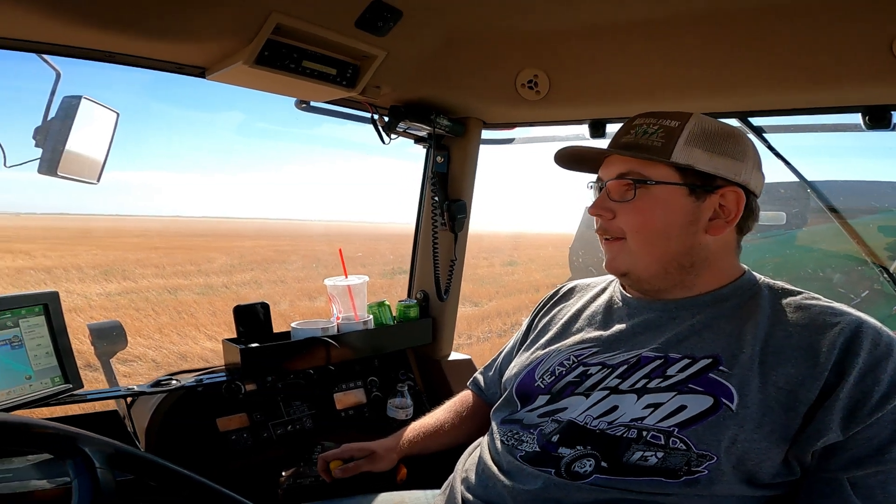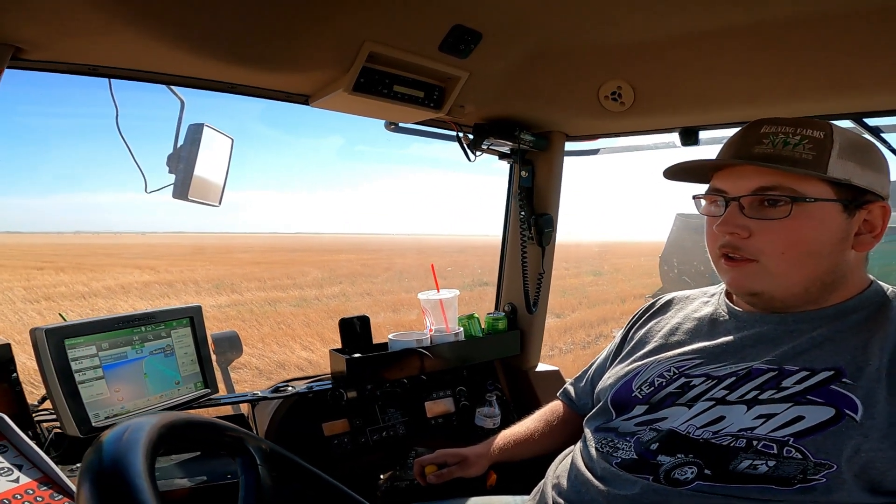Well, it was good for the cutting aspect — 105 and windy — but if you're trying to spray out here, it's pretty brutal. Tonight we got a little bit of moisture coming in, they say.